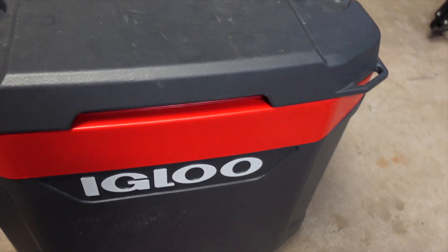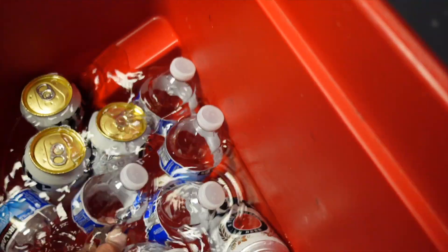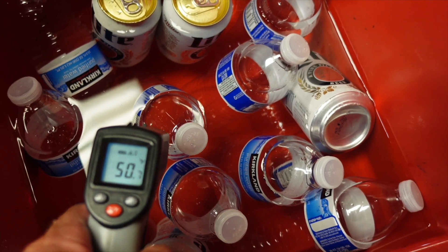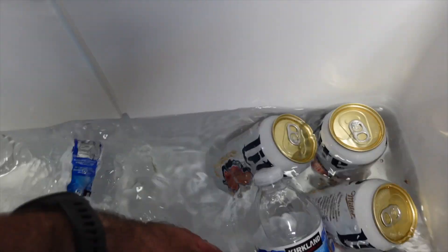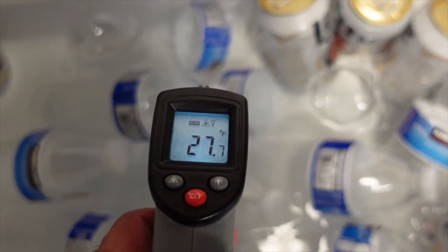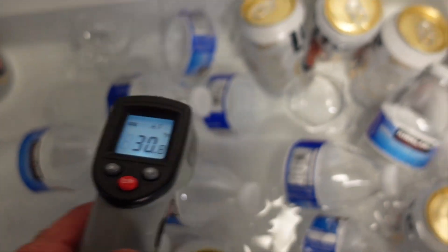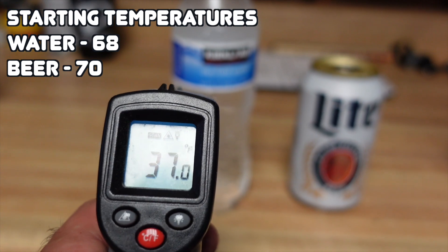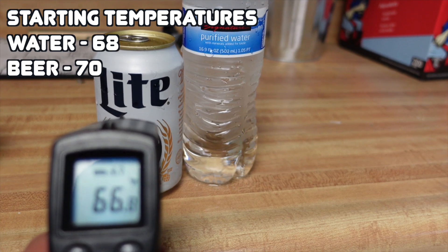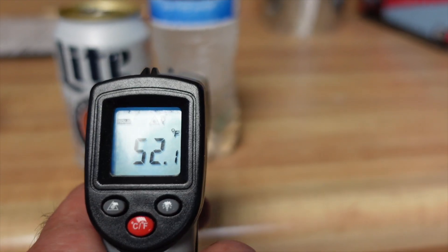Here we go with the Igloo — no ice left, but it is very cold in there, roughly 50 degrees. The Coho still has some ice — rocking 30 degrees in there. Water number one at 37, then 58, 66, and 52. After the 48-hour ice challenge, the Coho did pretty good compared to the Igloo.